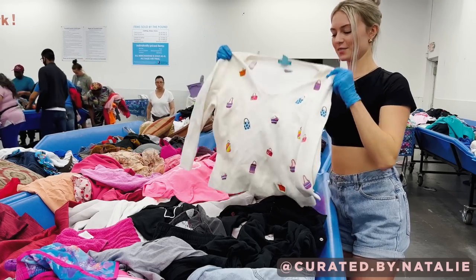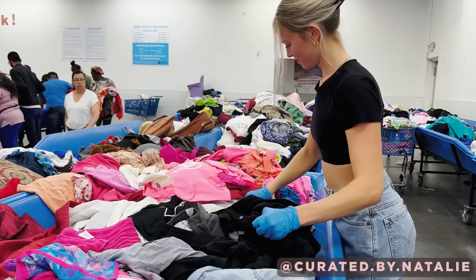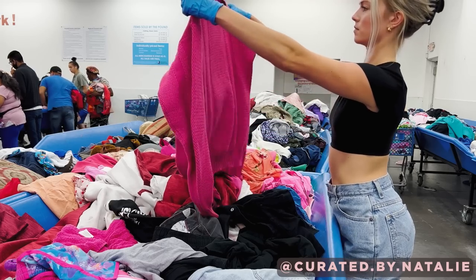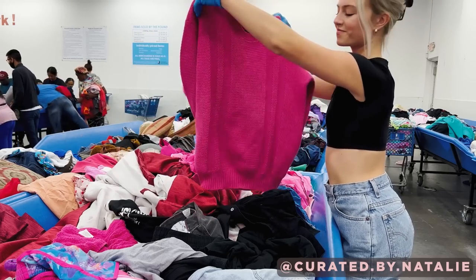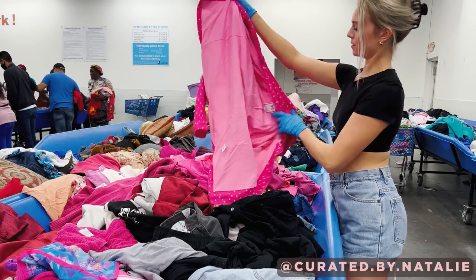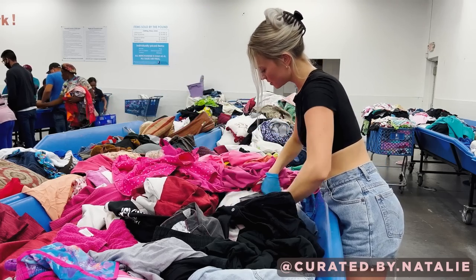This sweater looked like it was covered in Barbie's purses — kind of cute, but also really stained, so I threw it right back. Then I came across another sweater in the perfect pink color, but I was struggling to envision how to style a crew neck sweater in a Barbie fashion.